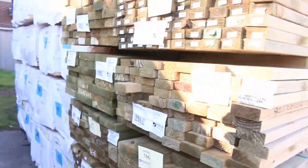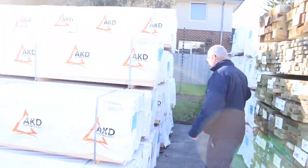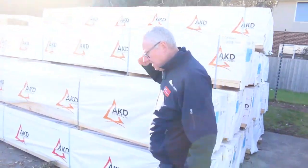Some really nice stock there. Alright, framing pine 90x45 — we've got 5.4s, 6.0s, some 2.7 studs, and a whole bay full of 4.8s there.